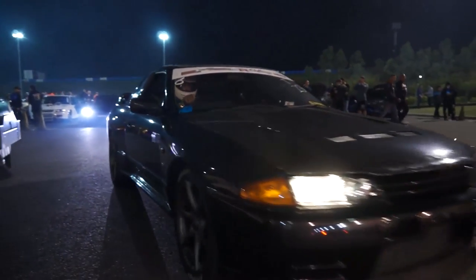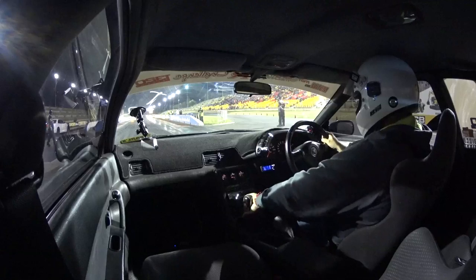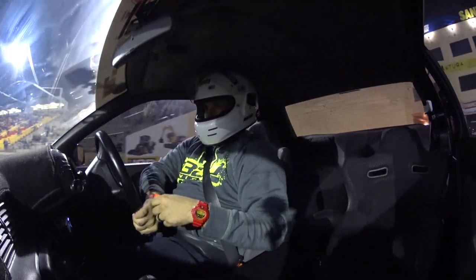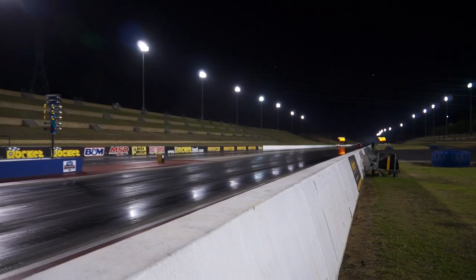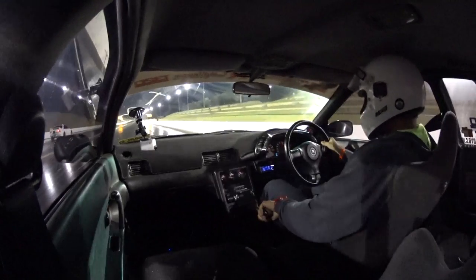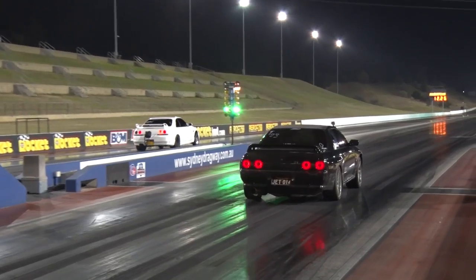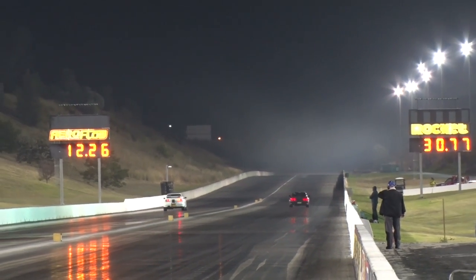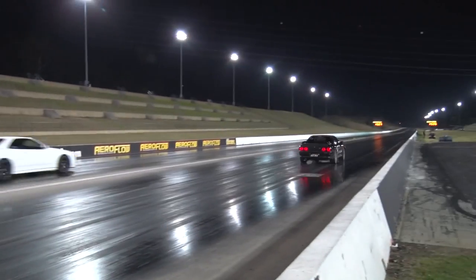Next we hit Sydney Dragway to see how well they worked at the strip. Because the car runs in the tens and we get booted out each time we attend, we only get one or two shots, and this time was no different. After a small warm-up we bogged down with too little revs on the first launch and aborted the run. Next time around we used a little too much revs and we spun. The wheel spin on that run means there is certainly more time left in the car on these tyres.